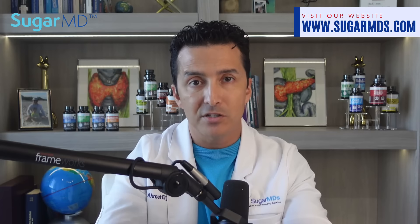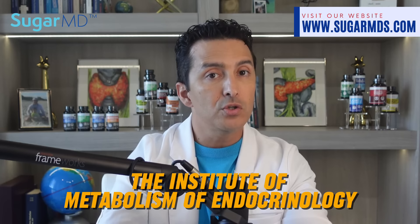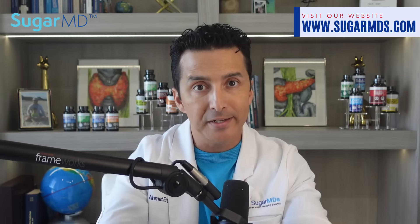Several ongoing international trials are worth noting. An Australian study is investigating whether re-infusing a child's own cord blood can prevent type 1 diabetes in those at high risk. The Institute of Metabolism and Endocrinology in China is conducting studies on T-reg cells from cord blood for diabetes, as well as a trial on the stem cell educator therapy.